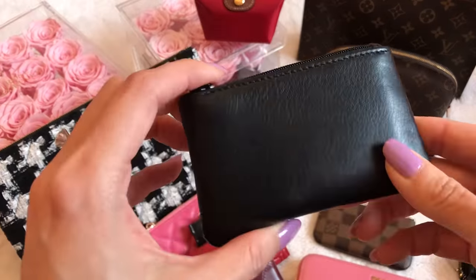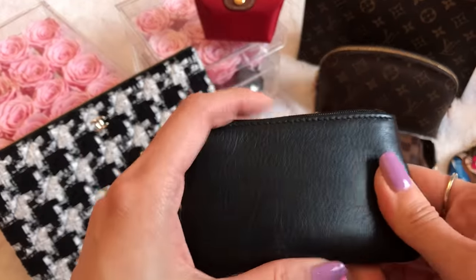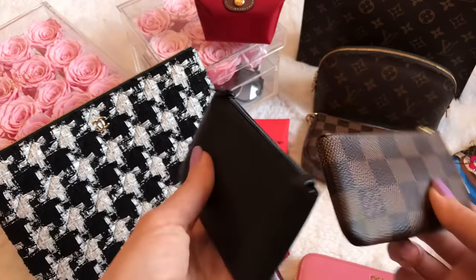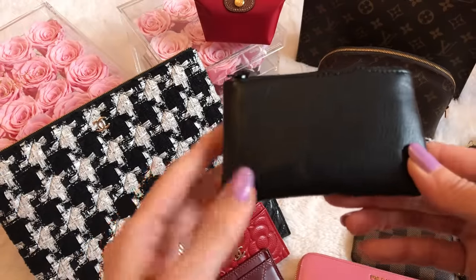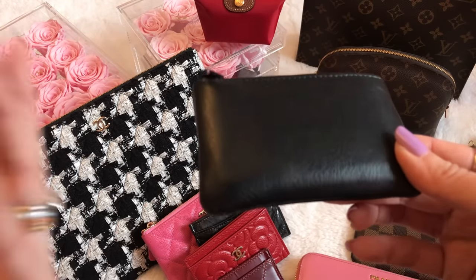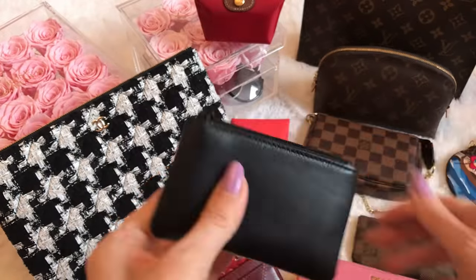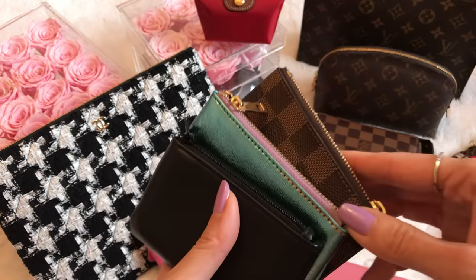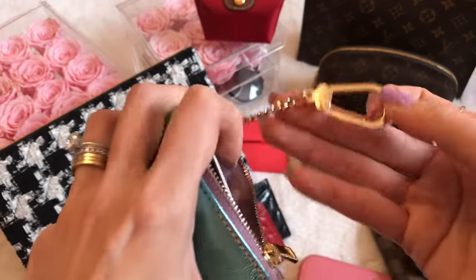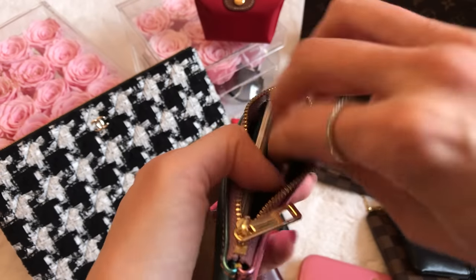This one is from Royce Leather Company — usually found in department stores like Bloomingdale's, a New York-based company I discovered while researching. It's also a really nice alternative to the Louis Vuitton key pouch, and when I mentioned it, the stock sold out within days. Royce then contacted me and gave me a promo code to share with you all. All three of these key pouch alternatives have similar capacity and all have a keychain. I've had this one for over a year and the gold hardware is still in pristine condition.